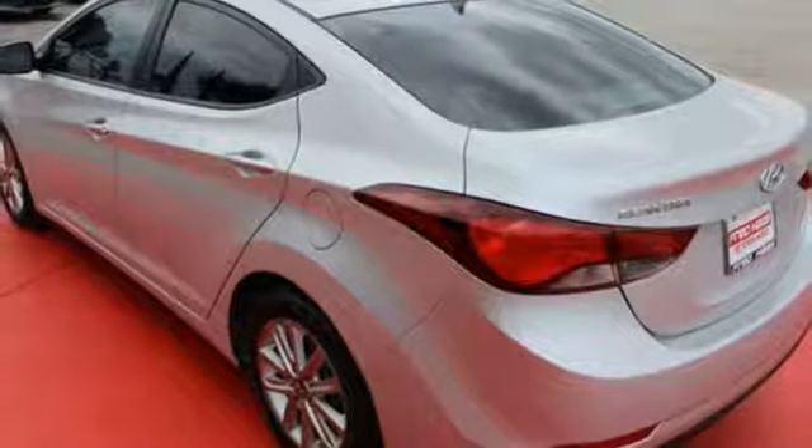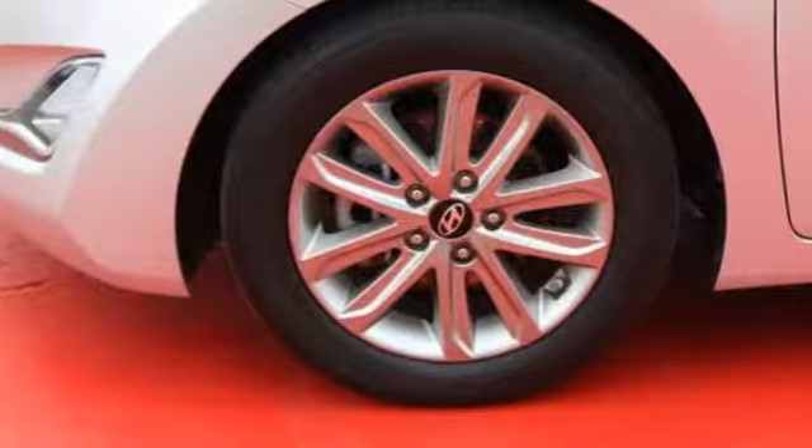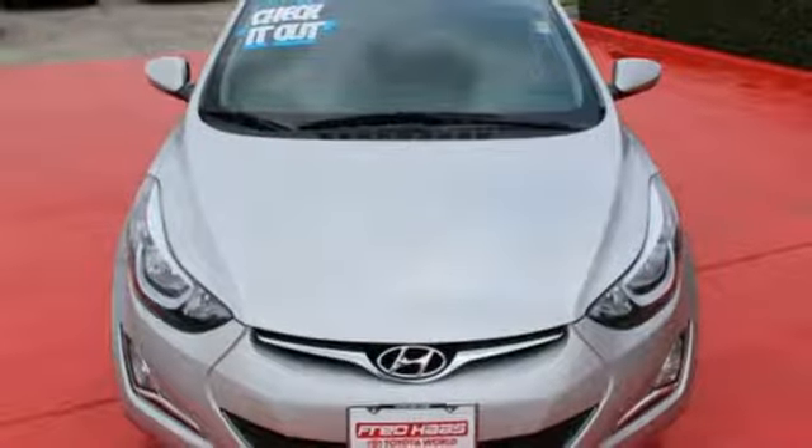Add to that outstanding fuel economy, and it's hard not to imagine yourself in this exceptional car. Turn heads in this Elantra today — cruise in for a test drive.